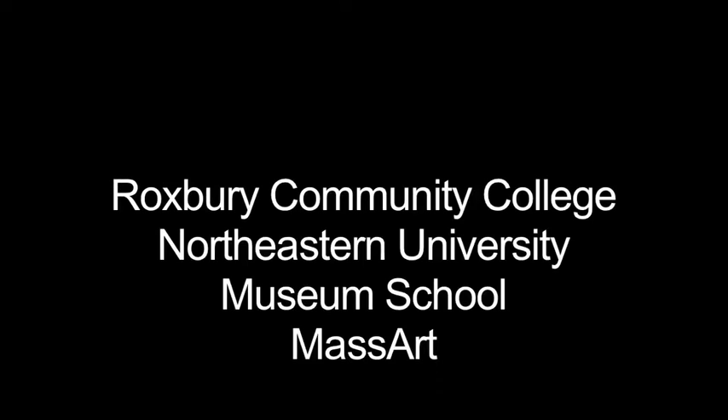Hi, I'm the Poor Student, and today we're going to look at schools near Jamaica Plain, including Roxbury Community College, Northeastern, Museum School, and Mass Art.